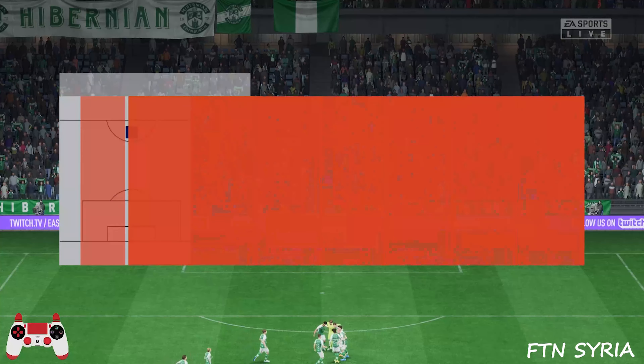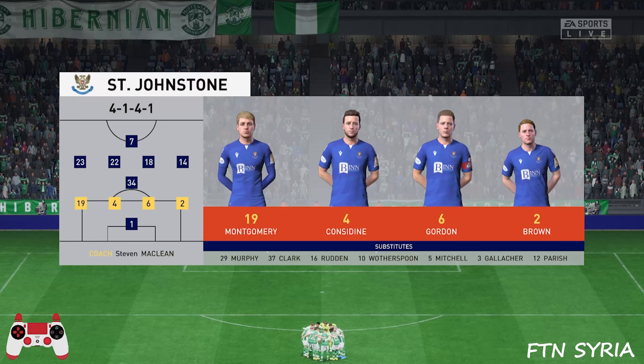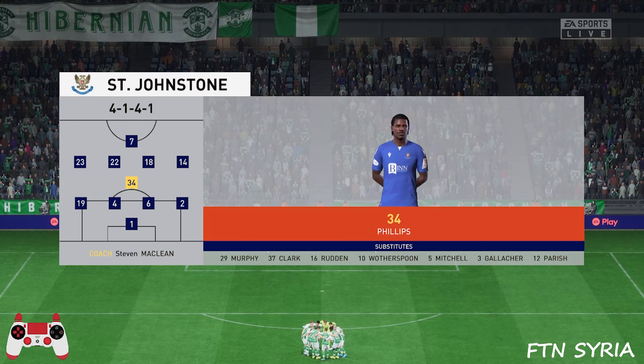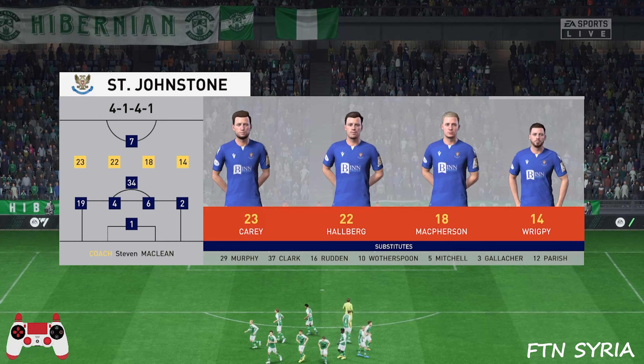And this is the initial eleven for the visitors today. Well they're starting in a very solid 4-5-1, but they transition really quickly and key to that are the wide players. They'll support the centre forward as soon as they win the ball back, and they usually do it with a lot of quality.